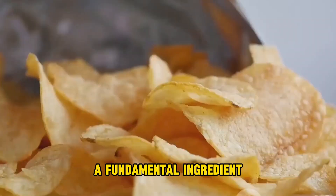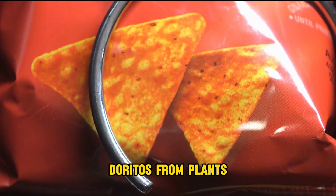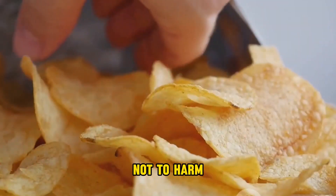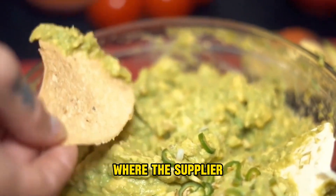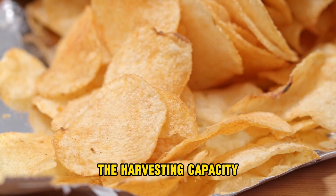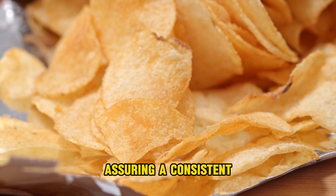Corn flour is a fundamental ingredient in Doritos. Corn is chopped with care, making Doritos from plants while taking care not to harm the grains. The corn is cut slightly above the ground, removed, and carried to the factory, where the supplier cleans and dries the grains. The harvesting capacity exceeds 140 tons per day, assuring a consistent supply to the facility.